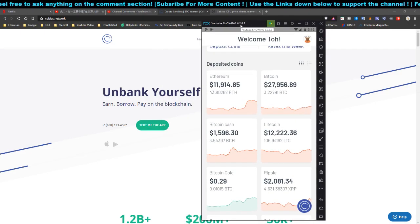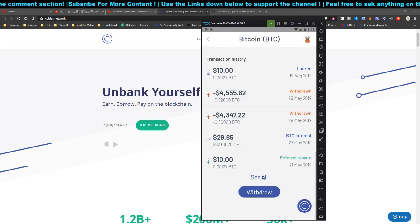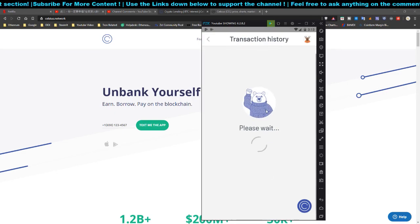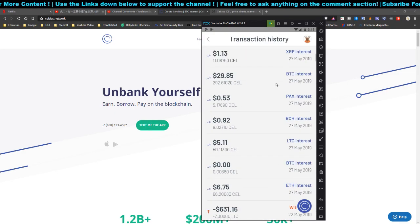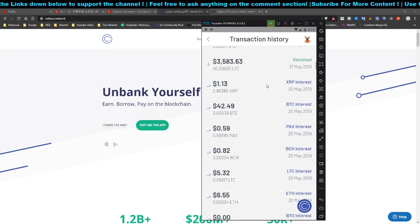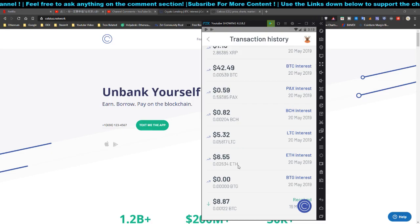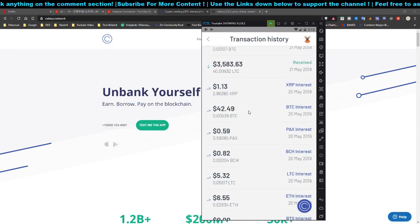As you can see from my previous updates — updates one through six — all the payouts I've received have been in Bitcoin, or in whatever crypto I deposited. Over here you can see I received interest in XRP, Bitcoin, PAX, Bitcoin Cash, Litecoin, Ethereum, and Bitcoin Gold, and so on.